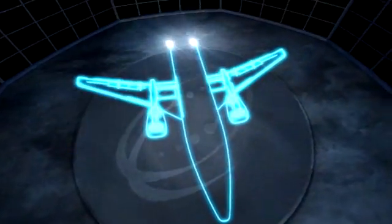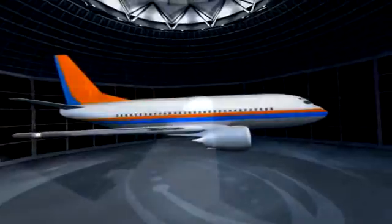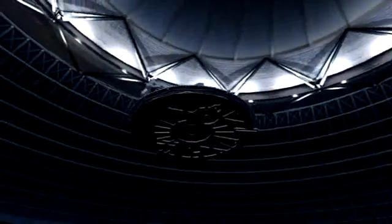Haven't you always wanted to offer exceptionally fast two-way broadband connectivity throughout your entire fleet? After all, business shouldn't stop for your passengers just because they're in the air, and neither should their entertainment.